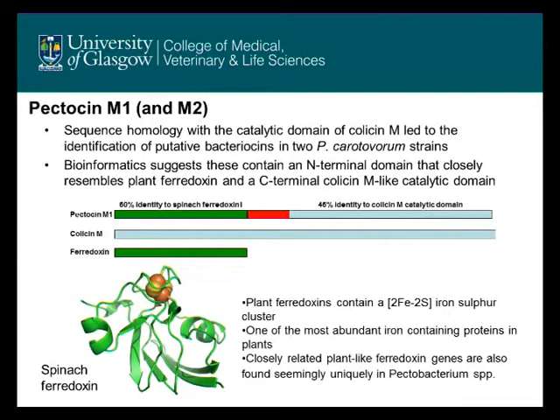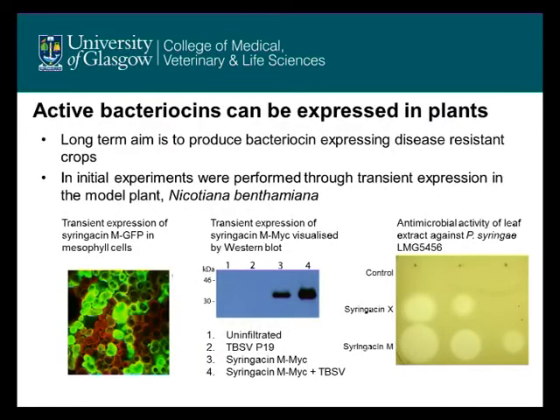So, does it actually work? We've expressed bacteriocins in plants and it seems that we can express active bacteriocins in plants. This first picture is a fluorescent microscopy image of transient expression of a bacteriocin, syringicin M. This is coupled to GFP and is shown in plant mesophyll cells. It looks like we can successfully express bacteriocins.